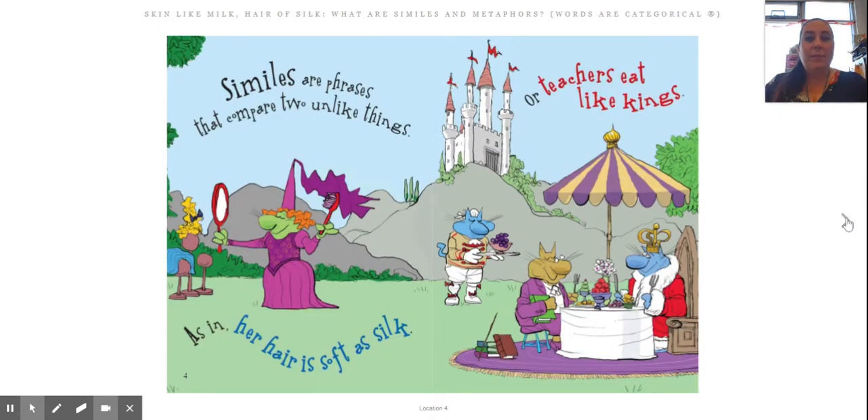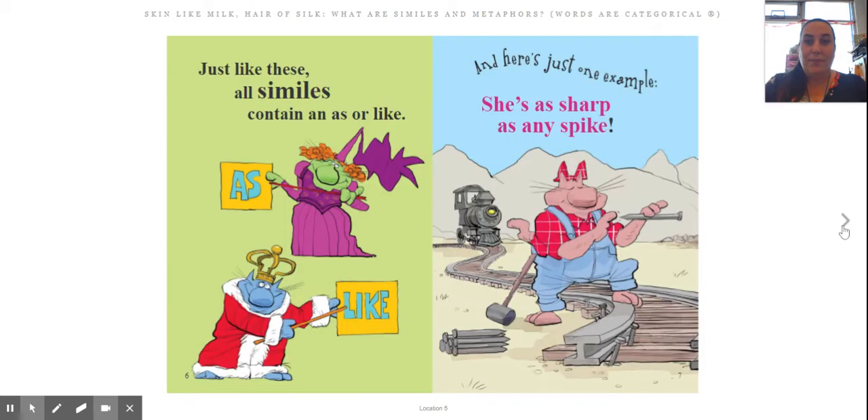So let's read some more. Similes are phrases that compare two unlike things, as in 'her hair is soft as silk' or 'teachers eat like kings.' Just like these, all similes contain an 'as' or 'like.' Those are the clue words. You can look for 'as' or 'like' and know you're talking about a simile.